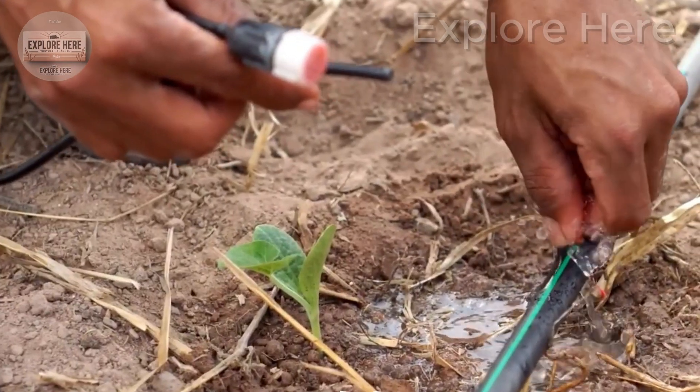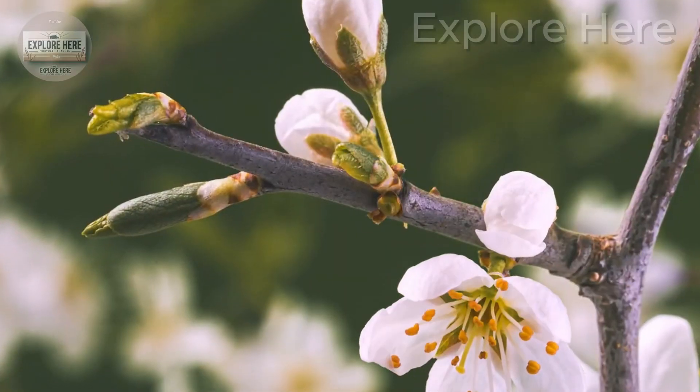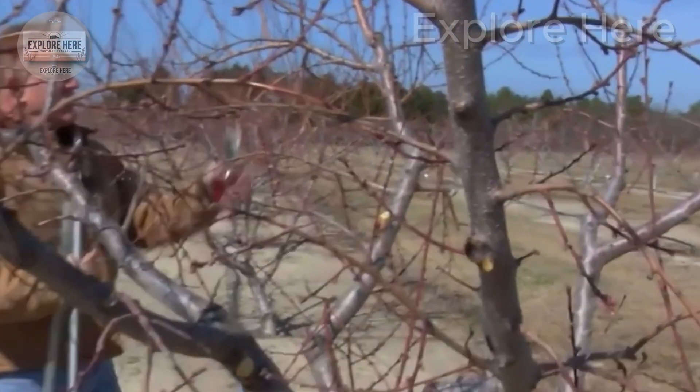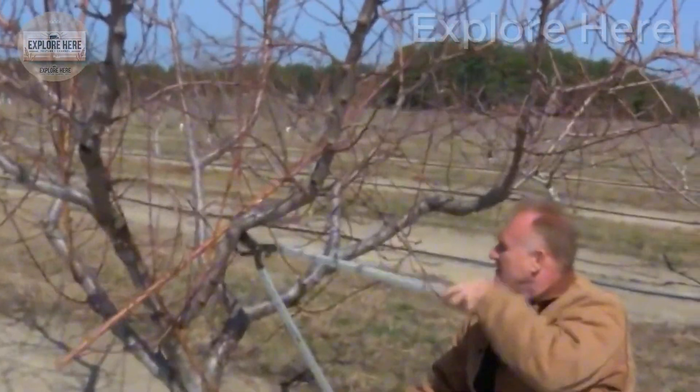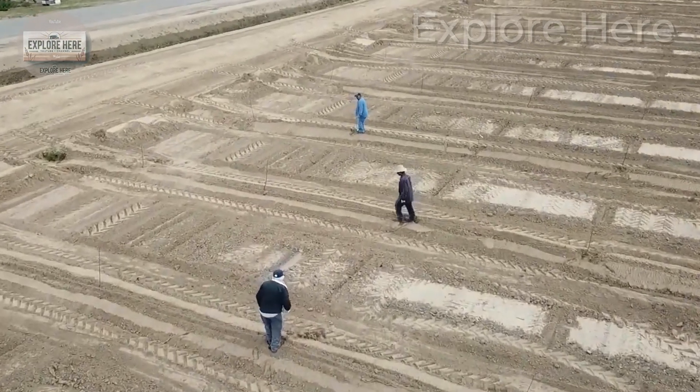The plum trees bloom with pristine white blossoms — mysterious signs of the upcoming harvest. As summer approaches, the fruits begin to transform from a refreshing green to a vibrant red and purple, promising a return to their sweet flavor. But the journey from orchard to table involves far more than simply waiting.